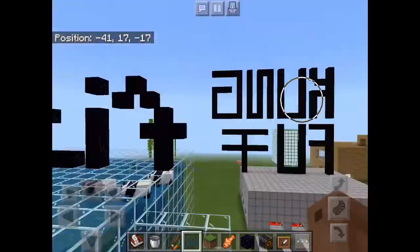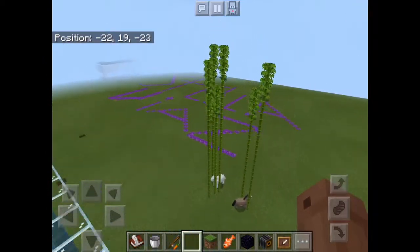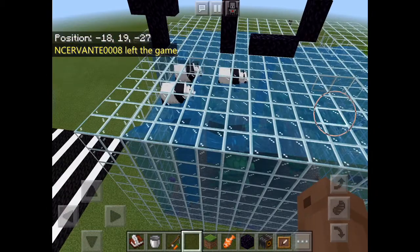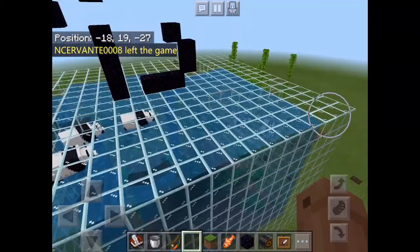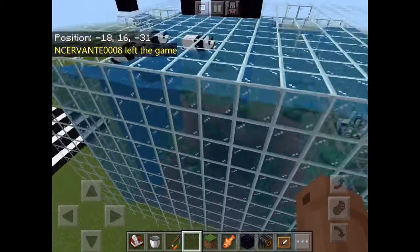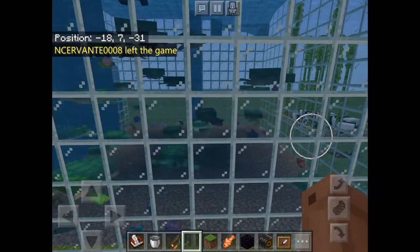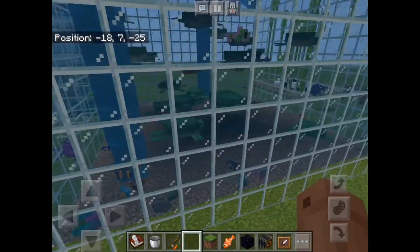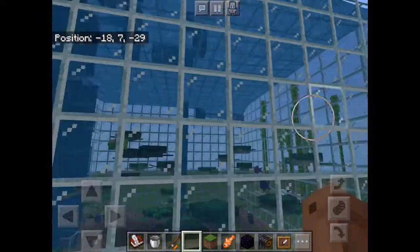I tried to write the word 'fish tank' but that didn't work out — I didn't finish making it. And here you can see fish, squid, and sea turtles. Mostly sea turtles.